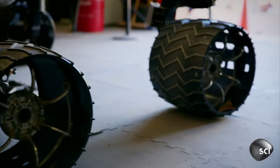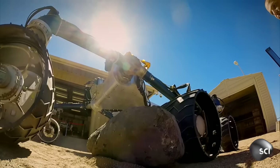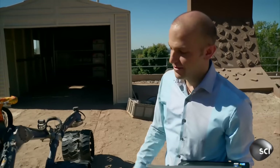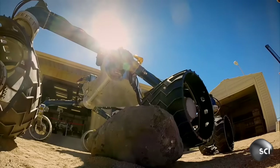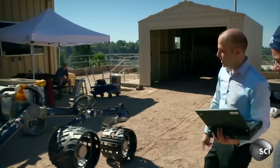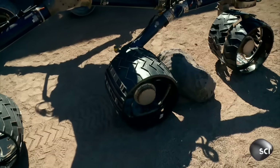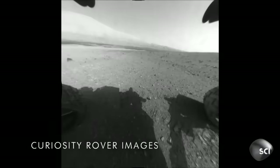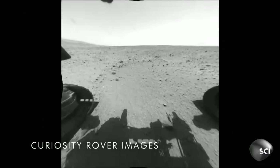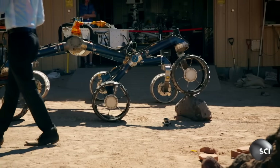Chris uses a full-size working model of Curiosity to perfect his maneuvers. If you ever try to drive your car over this, it's not gonna happen. She can do it, no problem. We actively try to avoid rocks like this if we can, but look how gracefully she goes over that rock — it doesn't even drop. Chris and his team have successfully driven Curiosity five miles across the Martian surface, thanks to practice here in the Mars Yard.